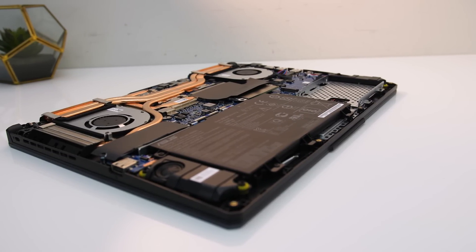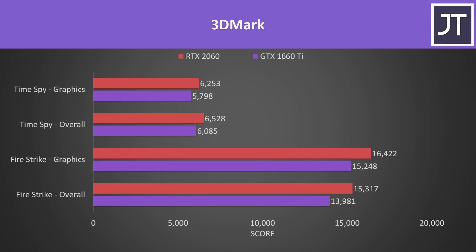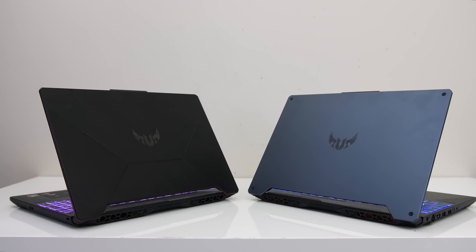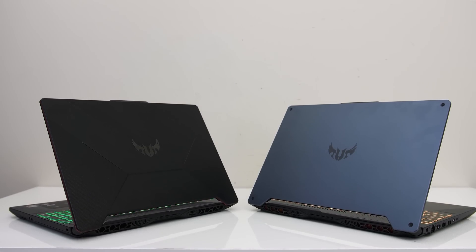I'll be doing some Intel vs AMD comparisons, so make sure you're subscribed for those. Outside of gaming I've also got some 3DMark results, and as expected the 2060 was ahead of the 1660 Ti. I've also got the results of Specviewperf, which tests various professional 3D rendering workloads. As both machines should in theory have the same cooling solution and thermal paste, we can accurately compare temperature differences.